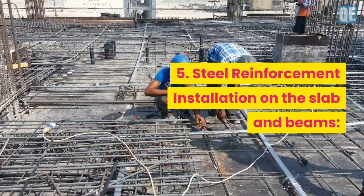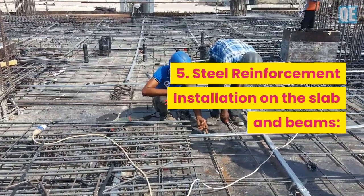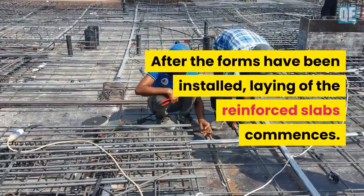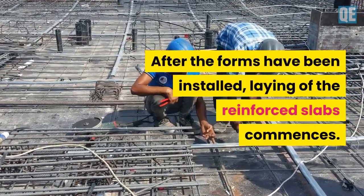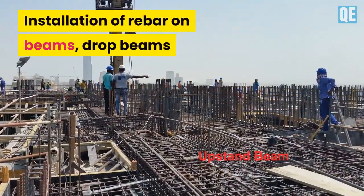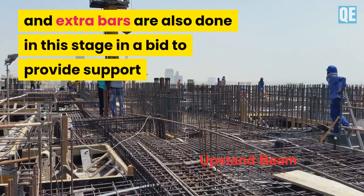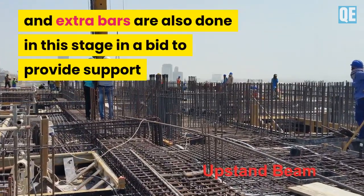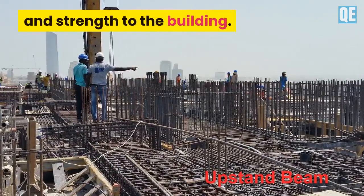Step 5 is steel reinforcement installation on the slab and beams. After the forms have been installed, laying of the reinforced slabs commences. Installation of rebar on beams, drop beams, and extra bars are also done at this stage in order to provide support and strength to the building.